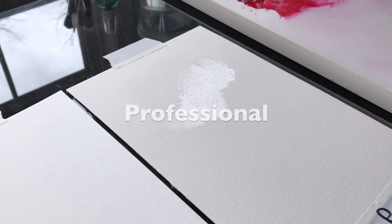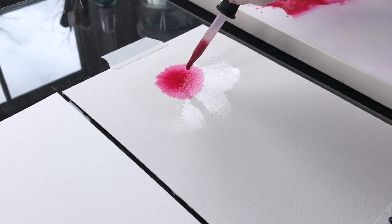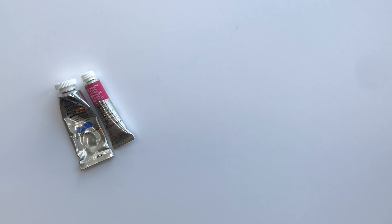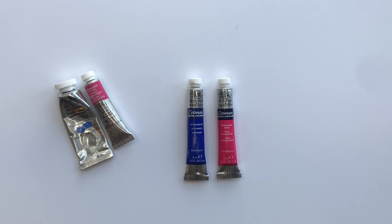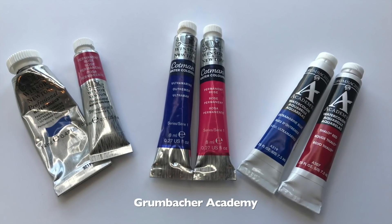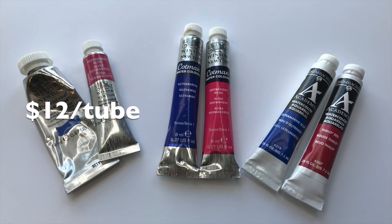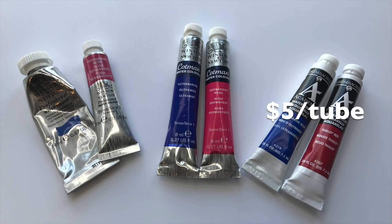In this video we're going to examine professional, student, and academy grade paints — professional being the top choice and most expensive, and academy being the least. The professional paint I'm going to use is Winsor & Newton, who also makes the student paint we'll use — their Cotman brand. I chose these two because of their popularity and accessibility. I'll use Grumbacher Academy for the academy level paint. Even though it's student grade, it's a little inferior to Cotman. The professional paint costs about $12 a tube, while the student grade Cotman was $5 and the academy grade was about $5 as well.